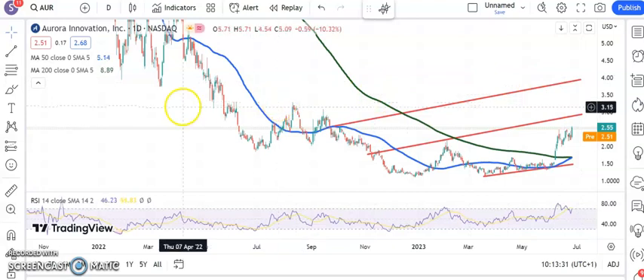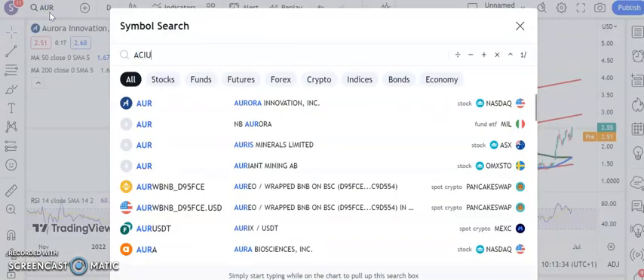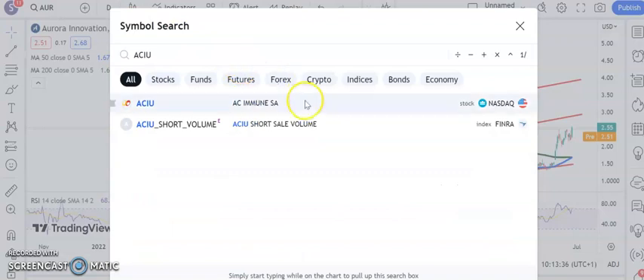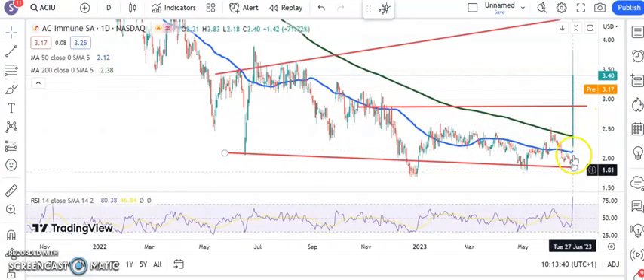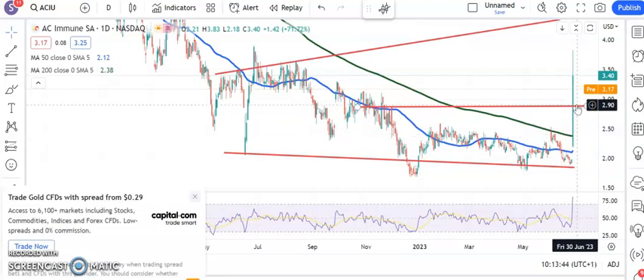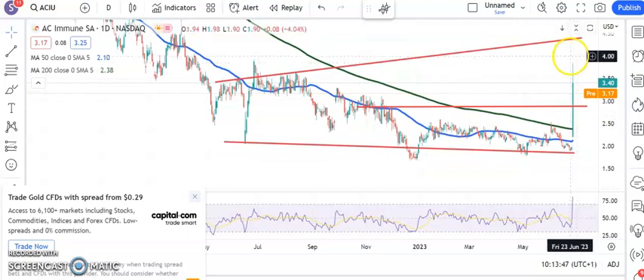Moving along to another stock making a debut here — AC Immune. The situation is that we've gapped through the 200-day line. Old resistance on the way down was around $2.90. Above that, we're looking for as high as a one-year resistance line projection at $4.40 by the end of next month, and hopefully a bit sooner.